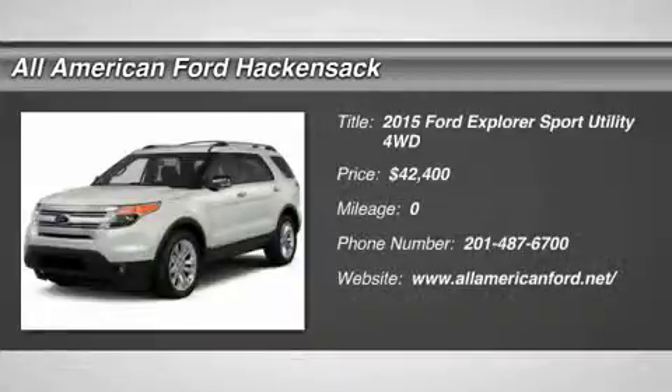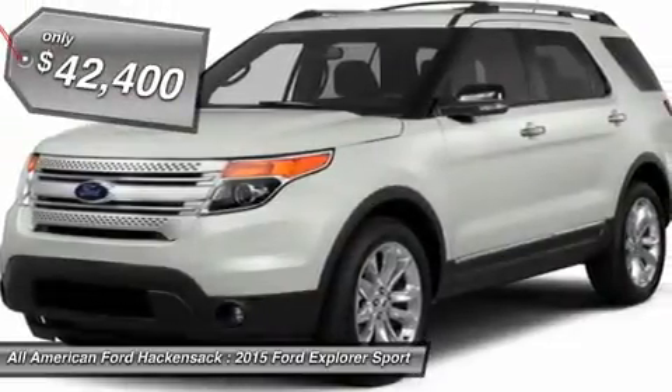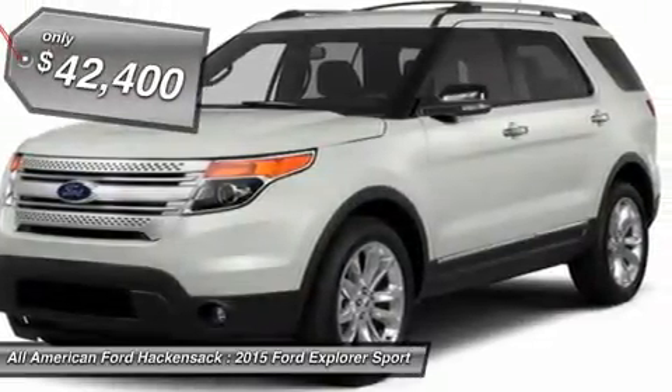The 2015 Explorer. You've got a lot of capabilities to call on in a Ford Explorer. Don't underestimate your choices. And it is priced below $45,000.